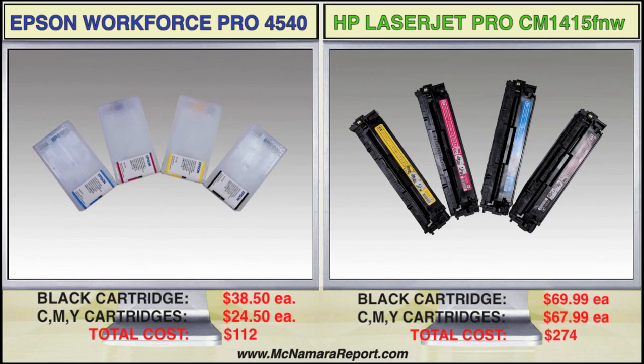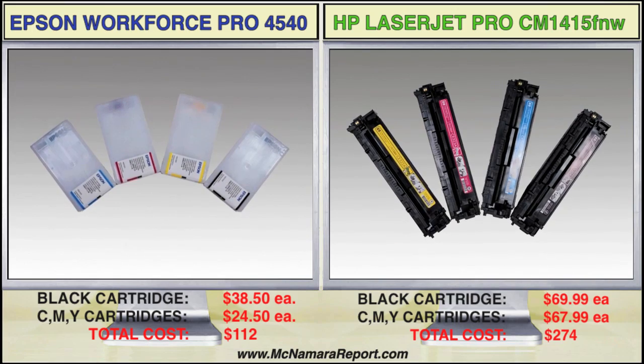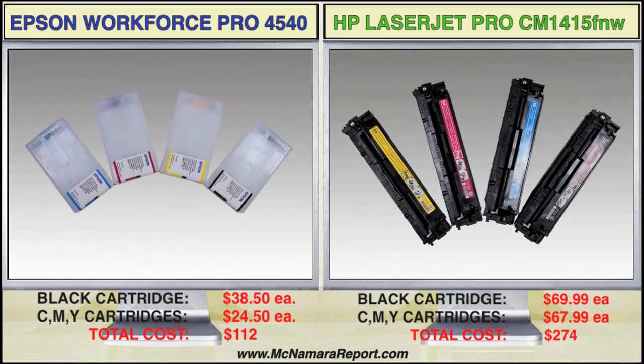However, when you factor in the higher toner costs on the HP, prints from the Epson should end up costing you 50 to 60% less per page.